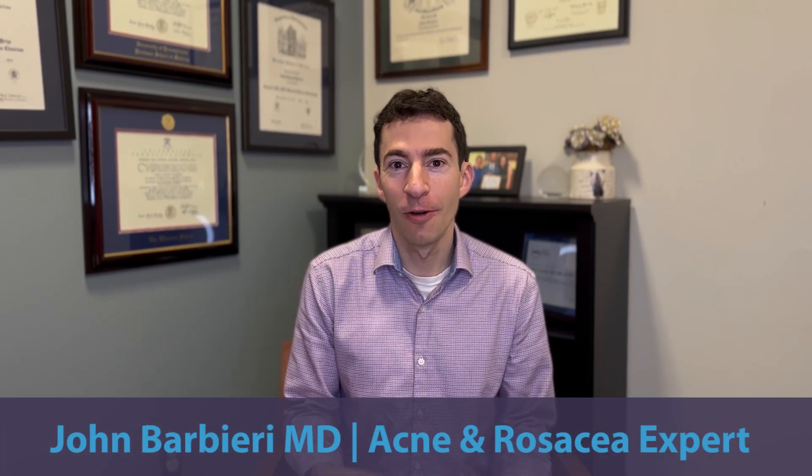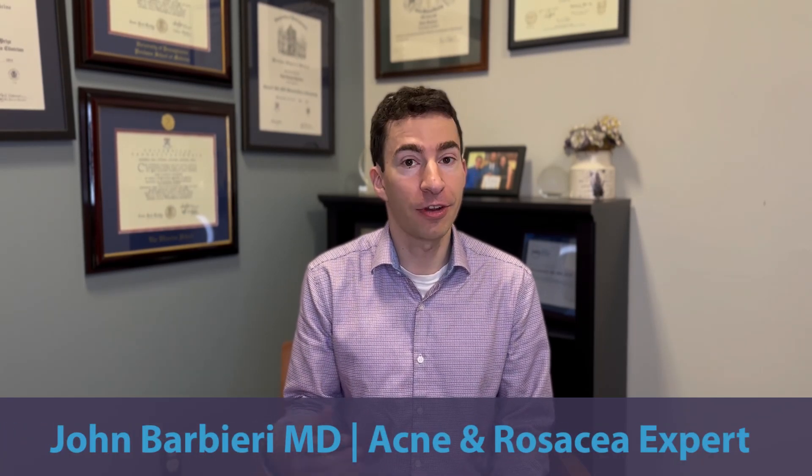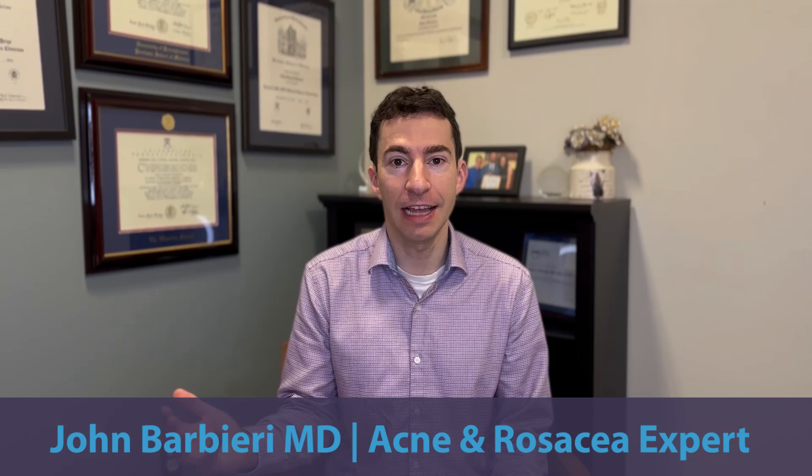While isotretinoin can be an incredibly effective treatment for acne — and it's really one of the only treatments that can give long-term clearance of acne — it can sometimes be associated with severe acne flaring when people start it, sometimes called purging. In this video, we're going to talk about what we can do to prevent purging and also how to address it when severe purging occurs.